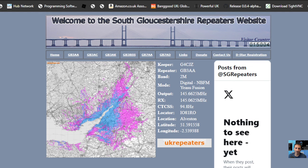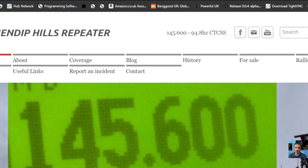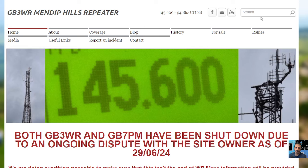Sorry about GB3WR, but hopefully we'll all be back soon. These days, repeaters — because they do tend to be internet linked now — they do use a lot of electricity and it does mount up. Thanks for watching my channel. Bye for now.